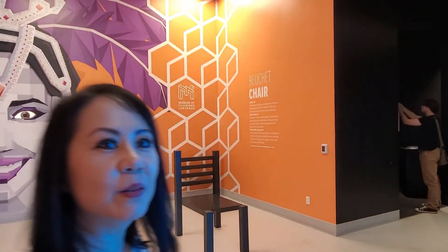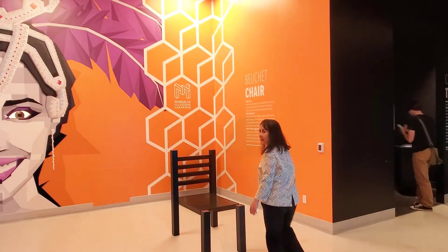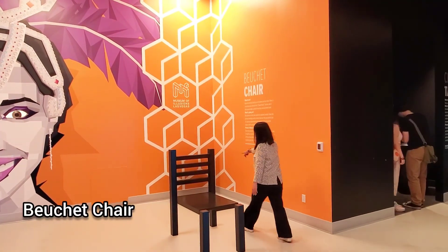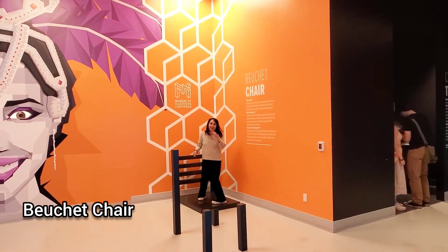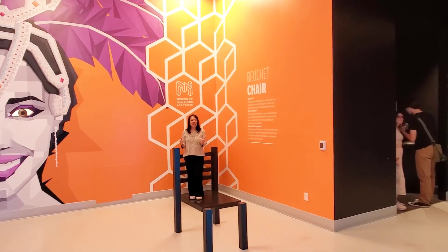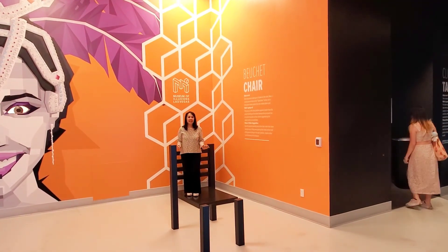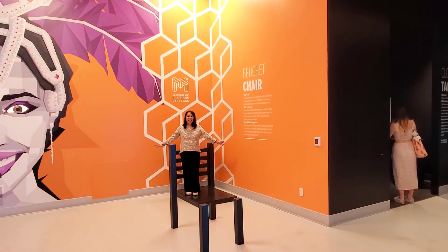This is the Beuchet chair. Tell me what I'm supposed to do. Stand in the middle of the platform, all the way in the back. It's supposed to look like you're standing on the chair and you look tiny.